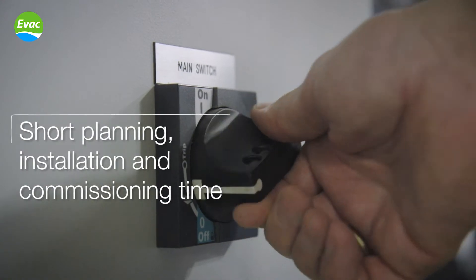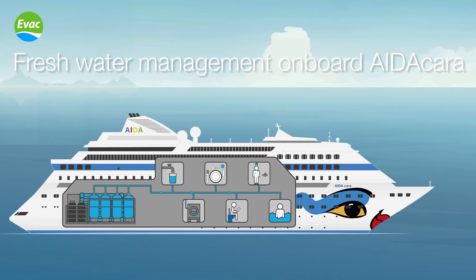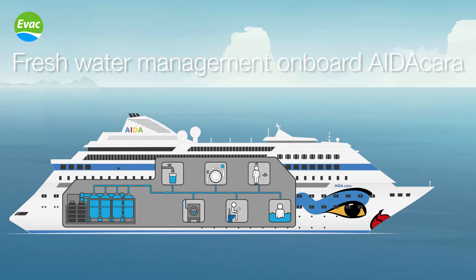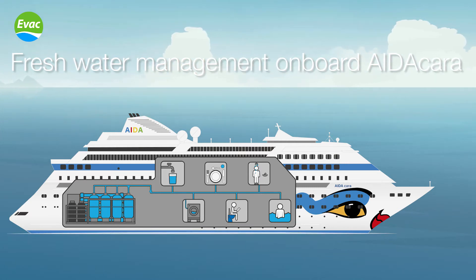The entire water life cycle is managed on board the ship. The EVAC system includes a highly efficient desalination plant that generates fresh water from seawater. After further treatment, the water can be used for example in galleys, showers, pools, or laundries.